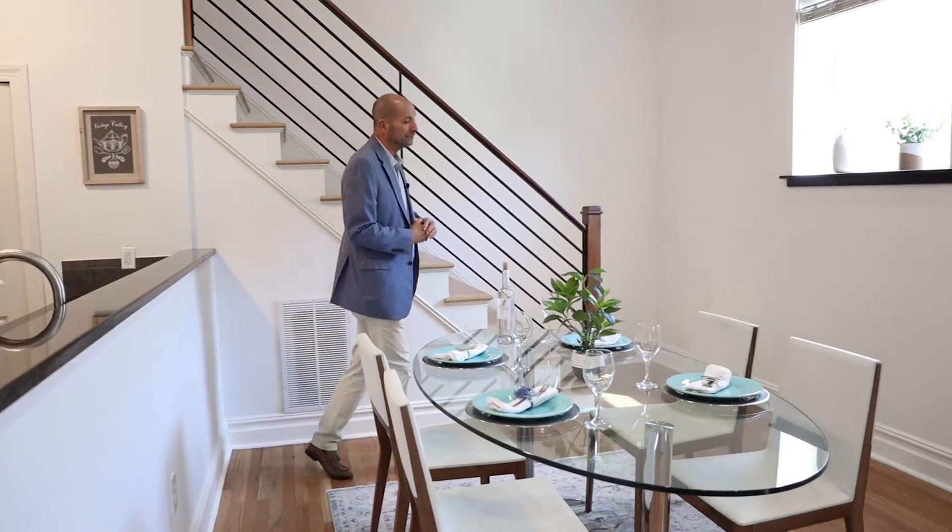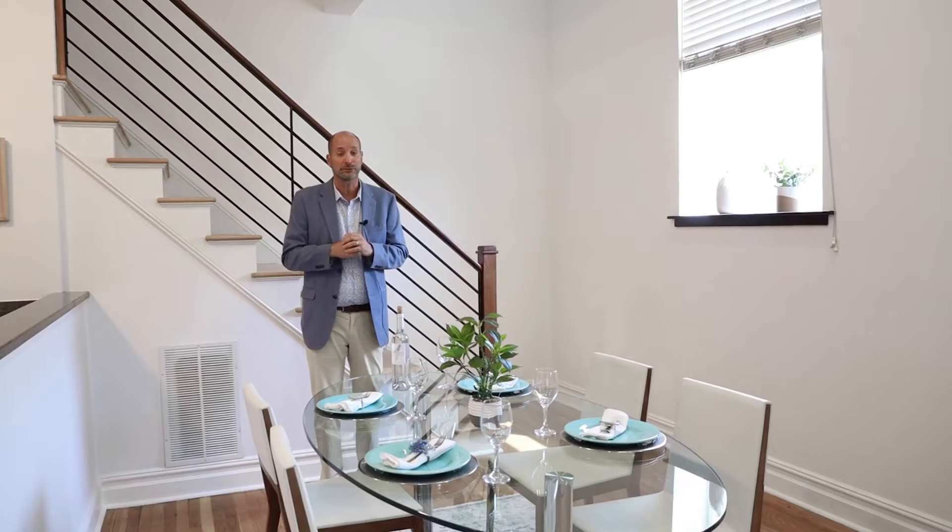Let me show you upstairs — you're going to love the two bedrooms. Both of them could actually be master bedrooms. Let me show you the master bedroom; you're going to just love it.